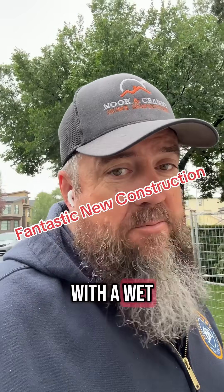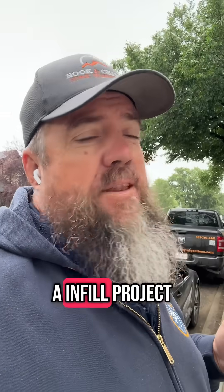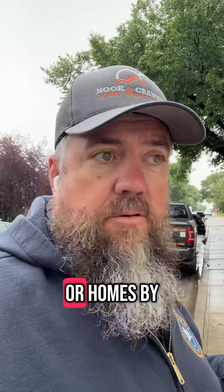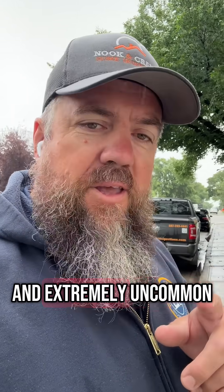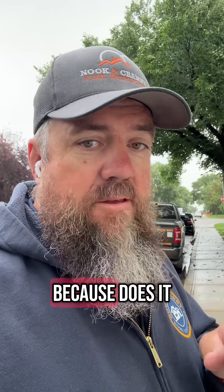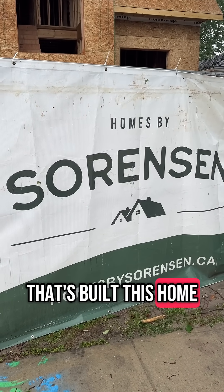We're starting off the week with a wet Monday morning, but also on a really good note. I'm at an infill project right now being completed by Homes by Sorenson. I'm going to show you how they frame their exterior walls — it's extremely uncommon, but I would love to see it more often because it really helps the R-value of your home. Let's have a look at this build.